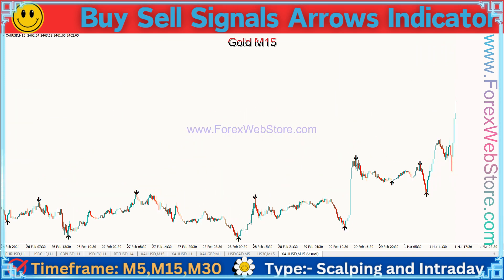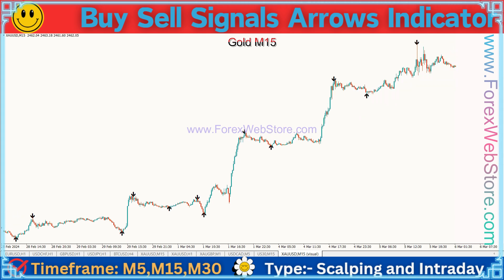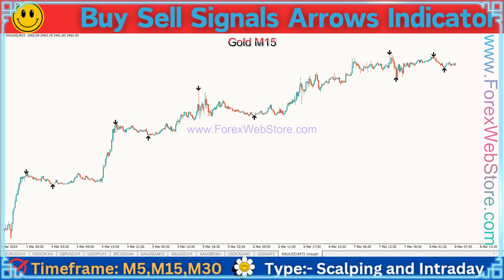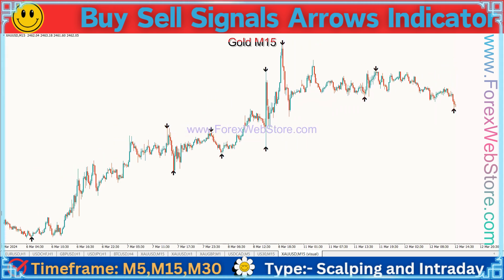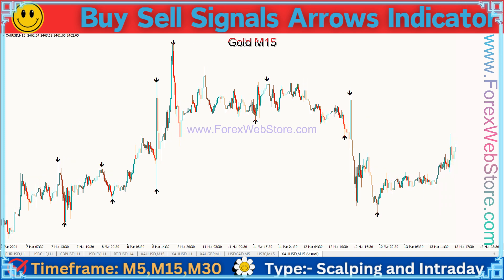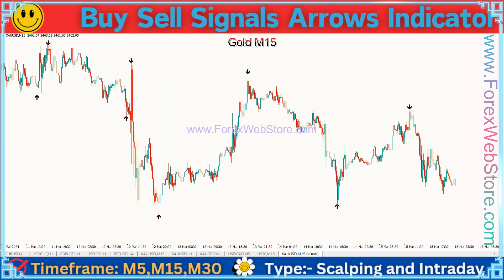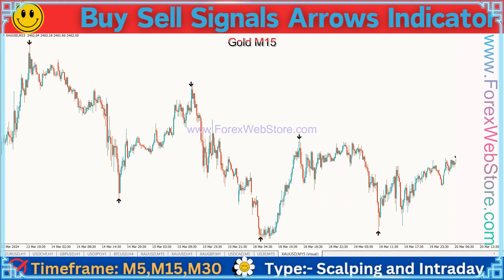For buy entry, you can use this indicator on M1, M5, M15, M30, and H1 time frames. When a 100% non-repaint black arrow forms on the upper side, with one confirmation, you can place a 100% sure buy entry. Follow all black arrows and generate money. If you have an account of $1000, you can use a 0.50 lot size with confirmed trades.